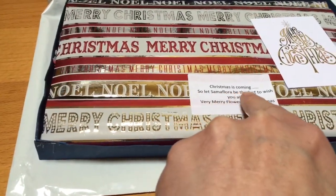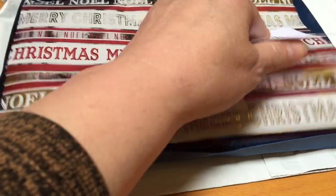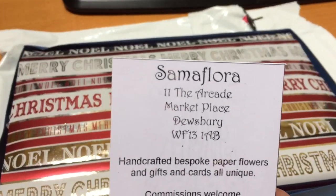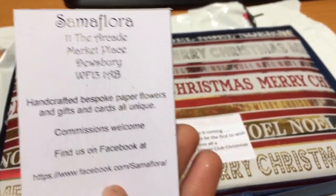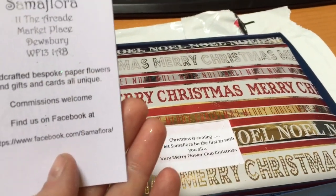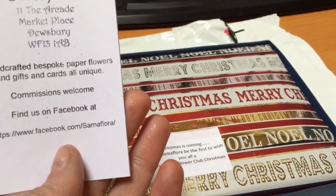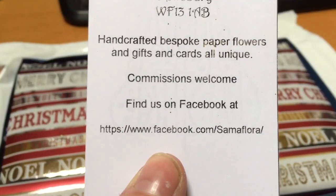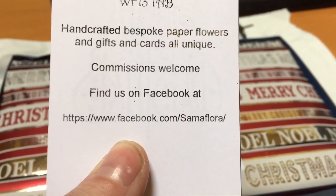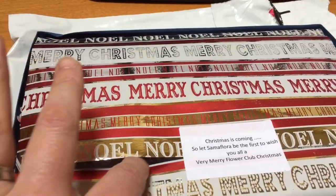The card reads: 'Christmas is coming, so let Sanflora be the first to wish you all a very merry flower club Christmas.' So that's where her shop is — it's in Guisborough, which is a town about half an hour's drive from me. I have actually visited Sam's shop and it is absolutely lovely. She's a lovely lady. Her Facebook address is facebook.com/sanflora and I'll leave a link below.